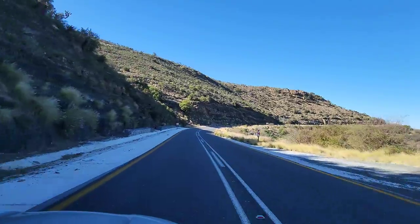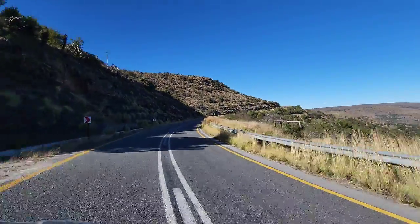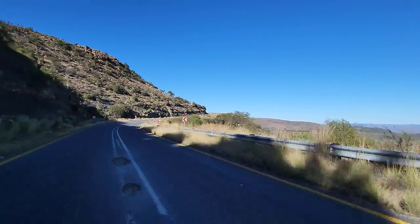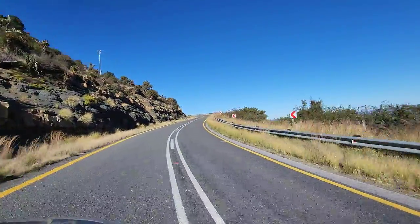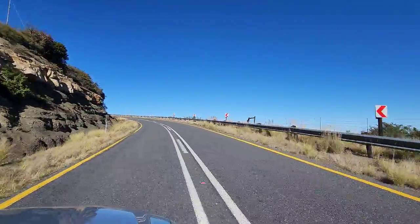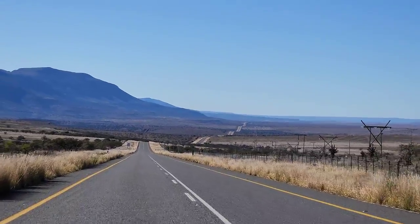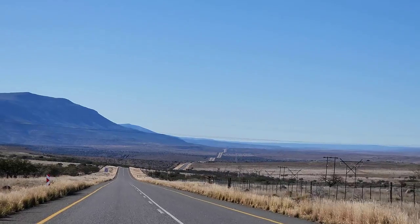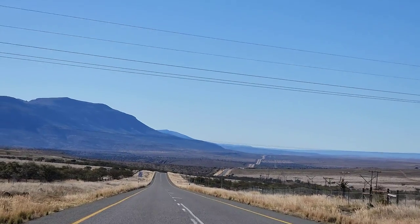The early morning light and sunlight just highlights things so much more than at noon. On that note, this is the second morning we've actually woken up and left on time - we are sticking to our resolution. How's that road? You can see it going up and down, up and down. It looks like the Loch Ness Monster. Beautiful, gorgeous.